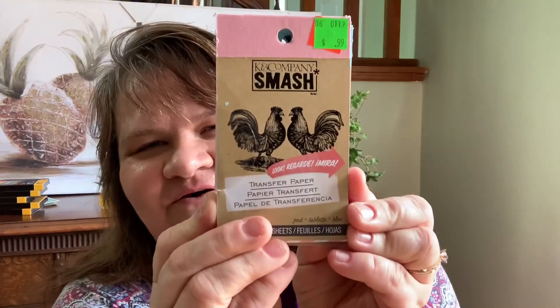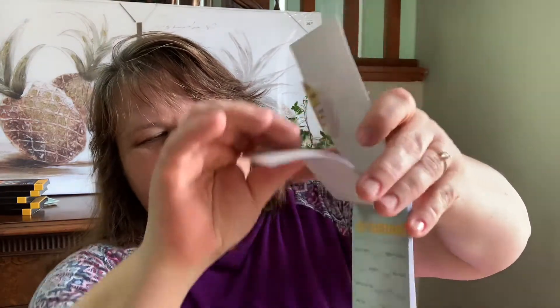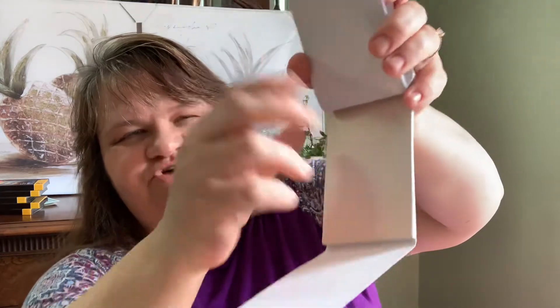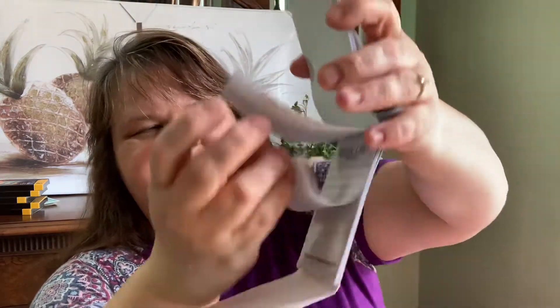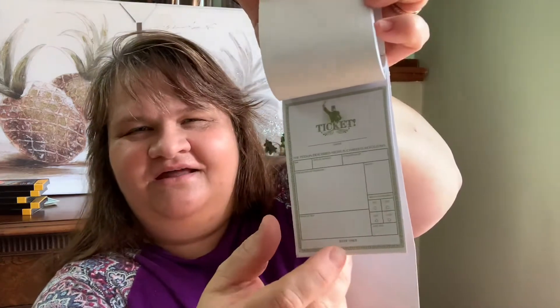Then I see this little package here — oh my goodness, look at this! You were willing to part with this, Don? These are little Can Company smash books and they have all kinds of little things to put in journals — cute little things like tags, and this is a coupon, a task list, an IOU...